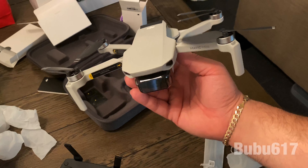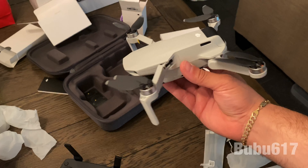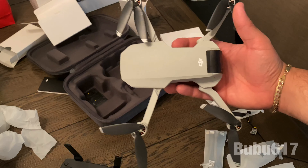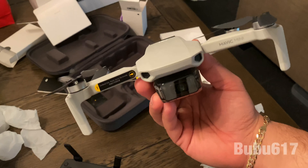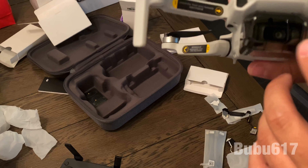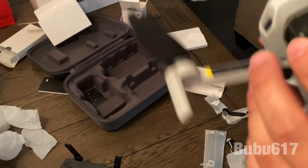Here's what it looks like with the arms and propellers out — pretty small, as you can see. We almost dropped it — we don't want to do that! For how small it is, it's very powerful. The camera is pretty good, it has sensors on the bottom, and it has GPS.